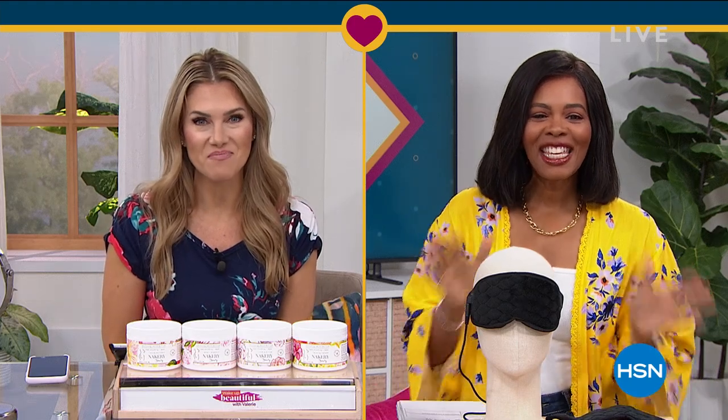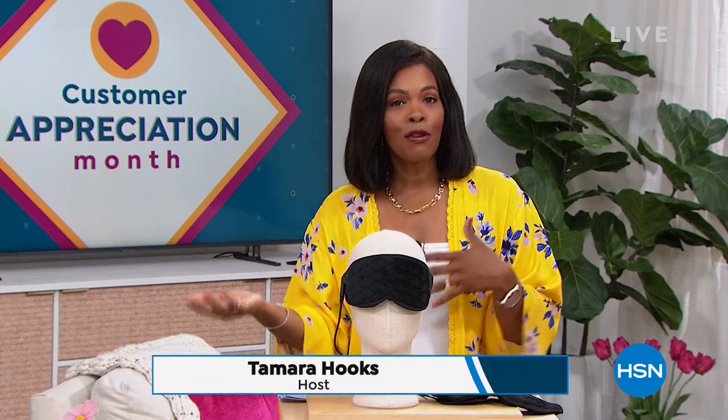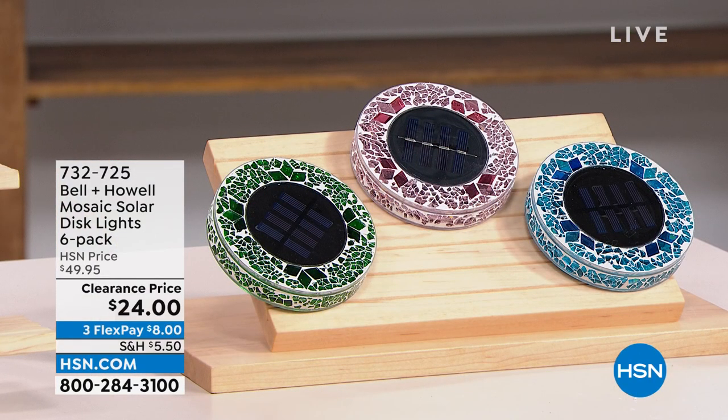So excited to see what you've got for us today. Thank you so much. Well, it's going to be a hard act to follow. After all of that amazing beauty, we are going to stay within the realm of self care and doing some great things for yourself around the house. We've got some amazing clearance prices for your home and for yourself as well. So hope that you can stay with us. I'm Tamara Hooks, your host. It's going to be two hours together this morning. It's customer appreciation month, still April, so we're giving you some of your favorites at prices that are just ridiculous.